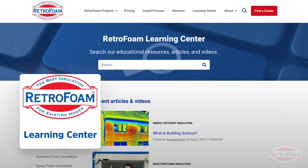I'm sure you're a smart, savvy shopper doing a lot of research before you make a purchase like this, which is why you should go to our website RetroFoam.com and check out our Learning Center.